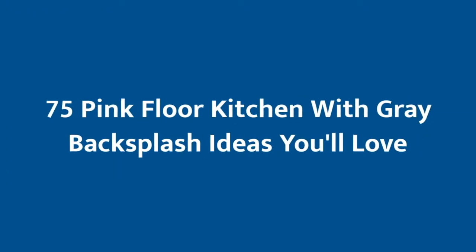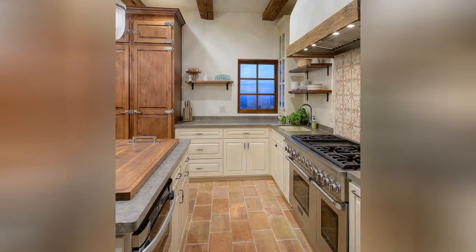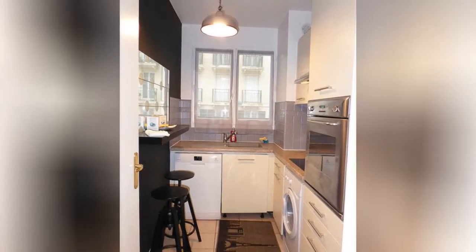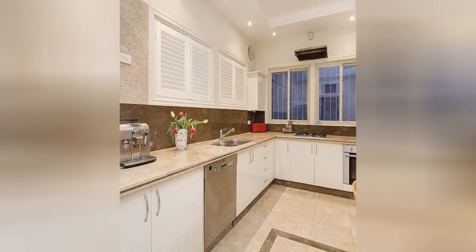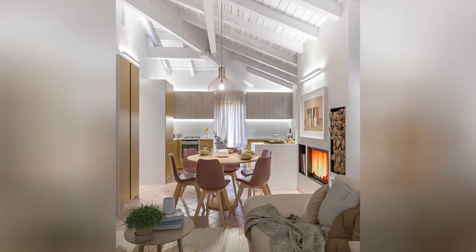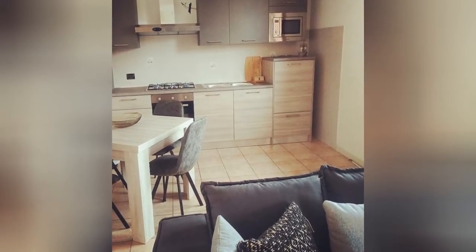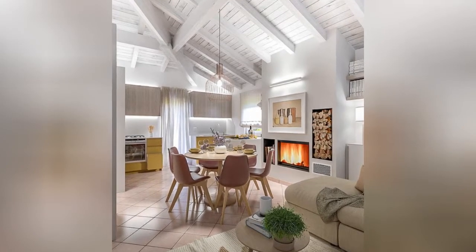Is your dream to find the perfect design for your living space? This video is for you. If you are here for the first time and you love design, hit the like button if you like the video so far.